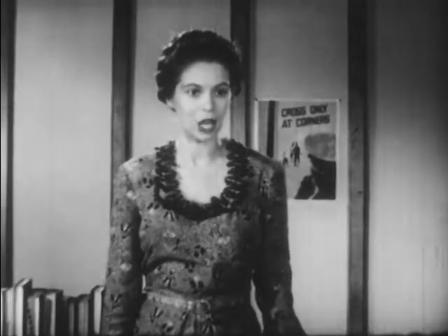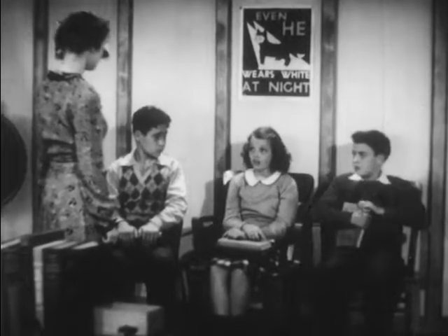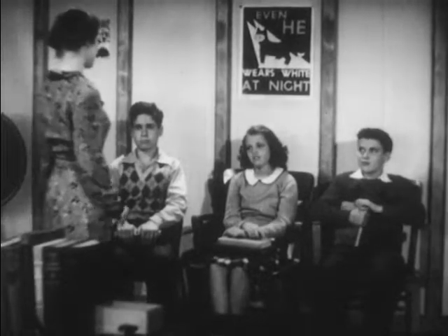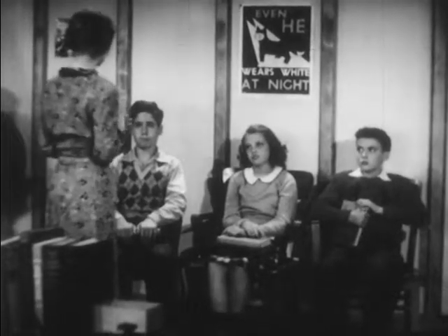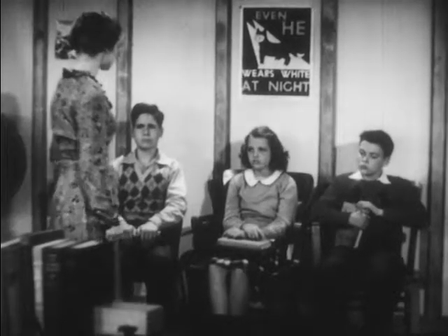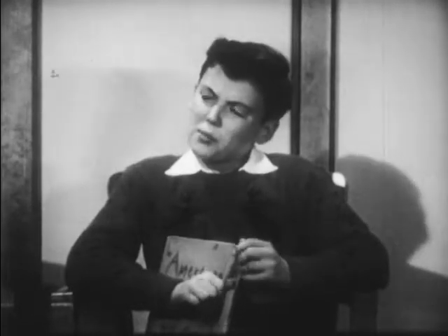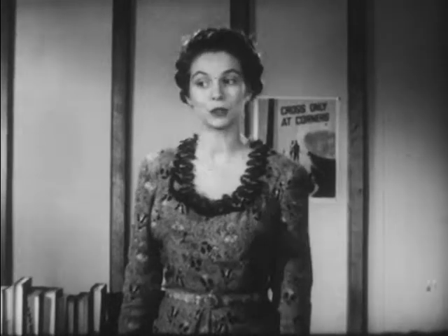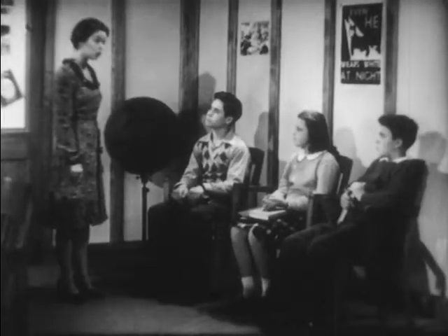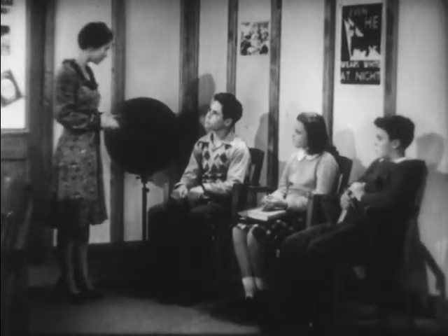Miss Baker: "First of all, what were you reading in the library?" Student: "We had a history assignment to read, and it was very hard. I'll never be able to read it." Miss Baker: "I think the first thing we ought to do is develop an interest in what we're reading — that is, read along in search of something. We should ask ourselves questions about the things we read and then look for answers, or look for solutions to problems. A topic can be interesting if we show an interest too."